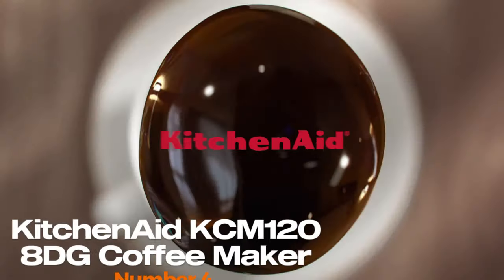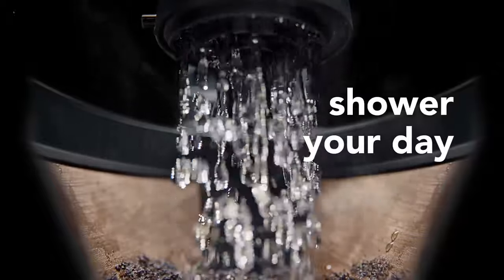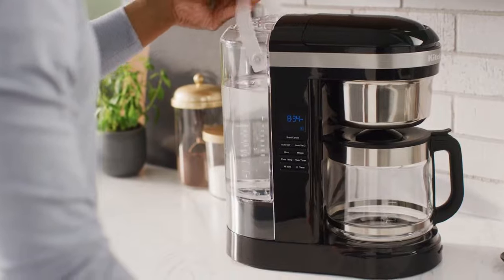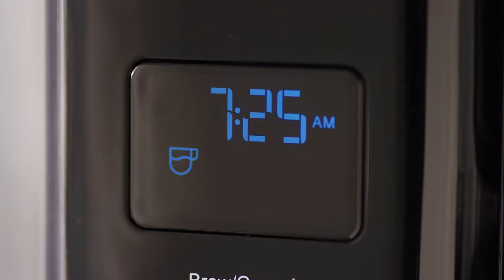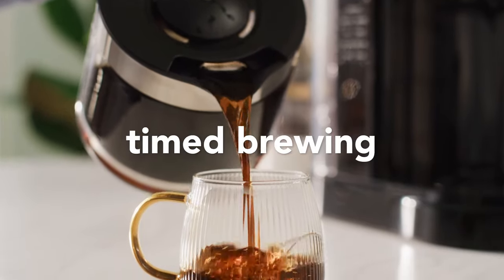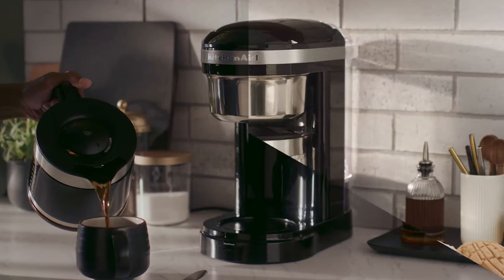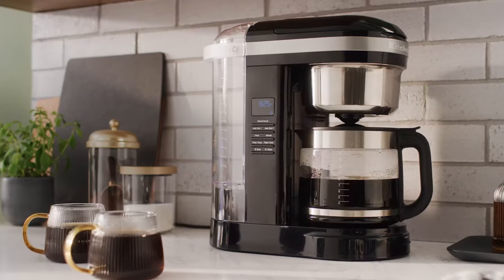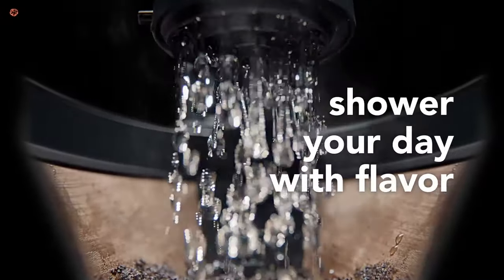Number 4: KitchenAid KCM 1208DG Coffee Maker. The KitchenAid KCM 1208DG Drip Spiral Showerhead Coffee Maker is a stylish and high-performing coffee maker that can brew up to 12 cups of coffee at once. It comes in a sleek matte gray finish that will look great on any kitchen countertop. One of the standout features is its spiral showerhead, which evenly saturates the coffee grounds. The 29-hole spiral showerhead also allows for precise temperature and coffee extraction control, resulting in a rich and flavorful cup of coffee every time.